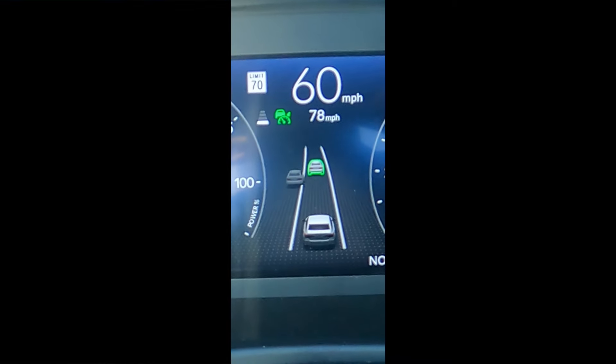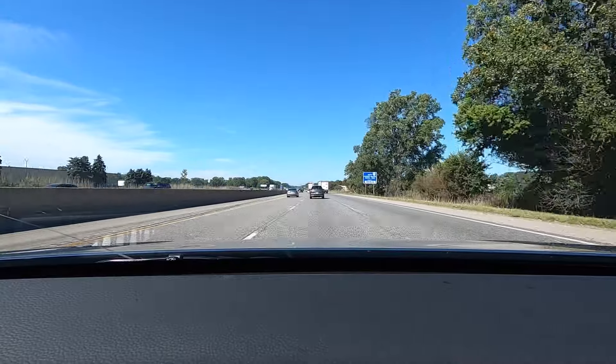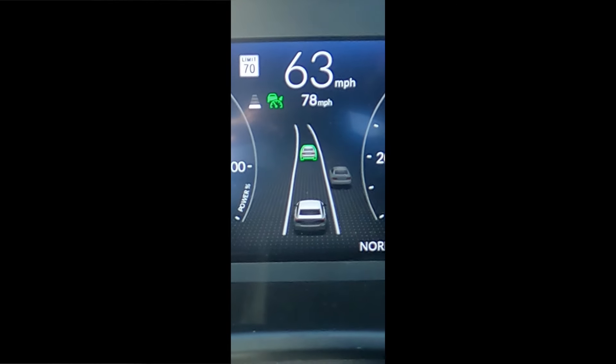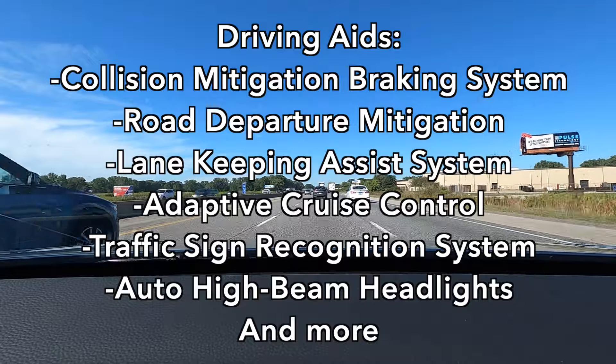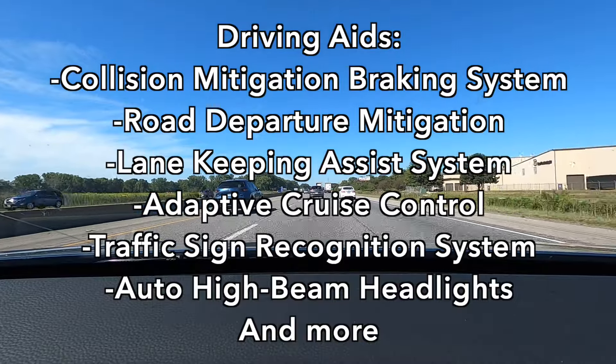I'm in much heavier traffic now, so this is a good time to show you what the Honda Civic sees. You can see what I see out of the windshield and what the car sees in the instrument cluster. I'll put up all the driving aids on screen — it's called Honda Sensing. Yeah, comfortable trip, going well.